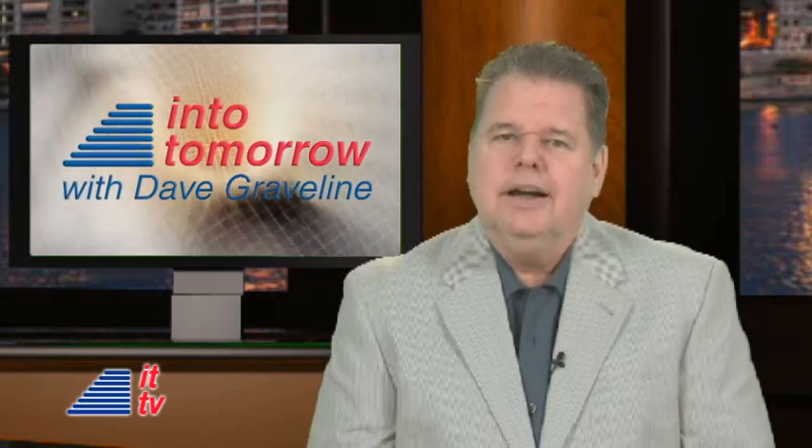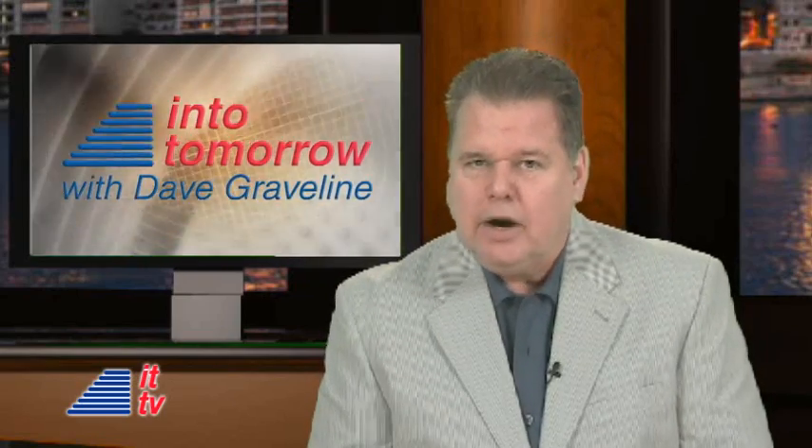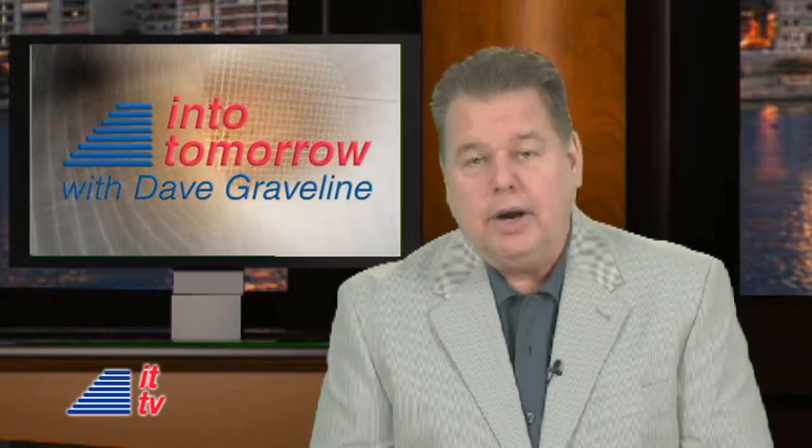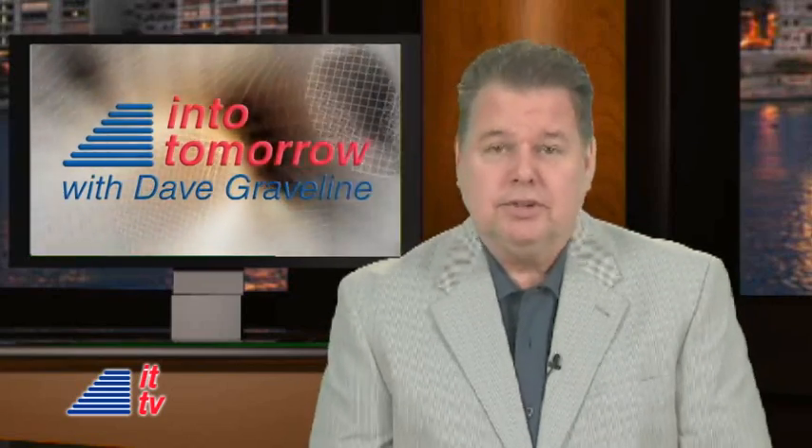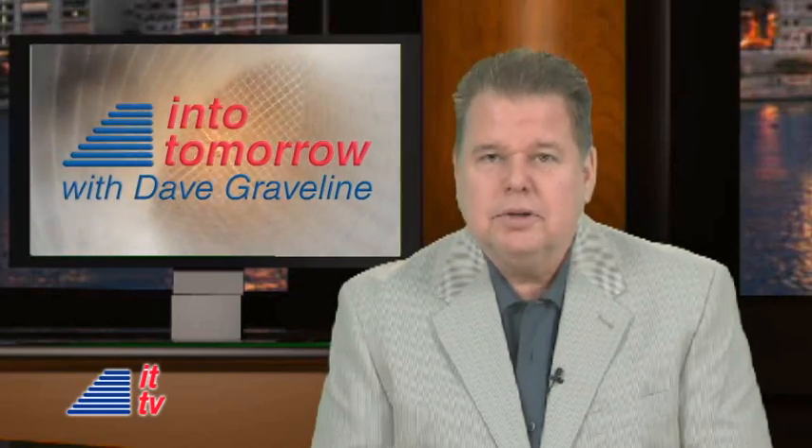Well, that does it for this week. I'm Dave Graveline, hoping you'll catch our three-hour weekly radio show and participate. We have lots of cool tech prizes to share with our audience. Thanks for joining us. Be sure to stay tuned into tomorrow.